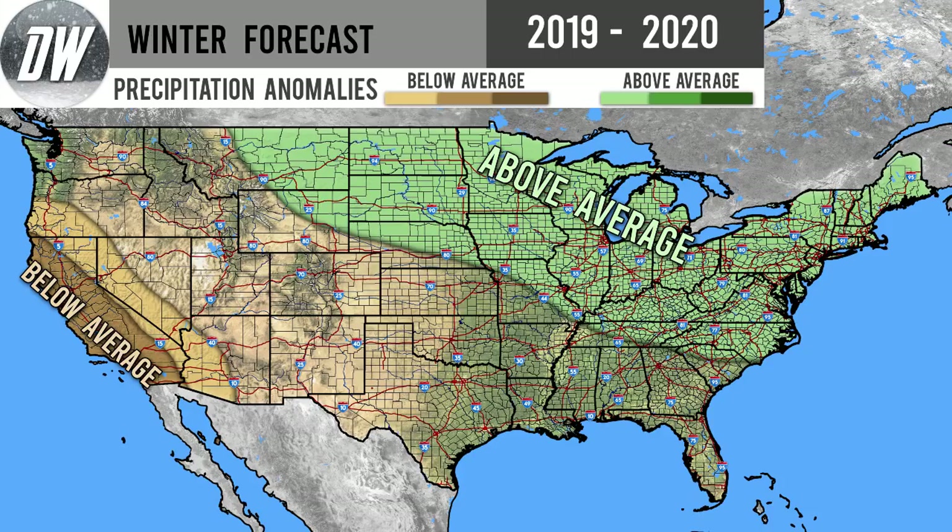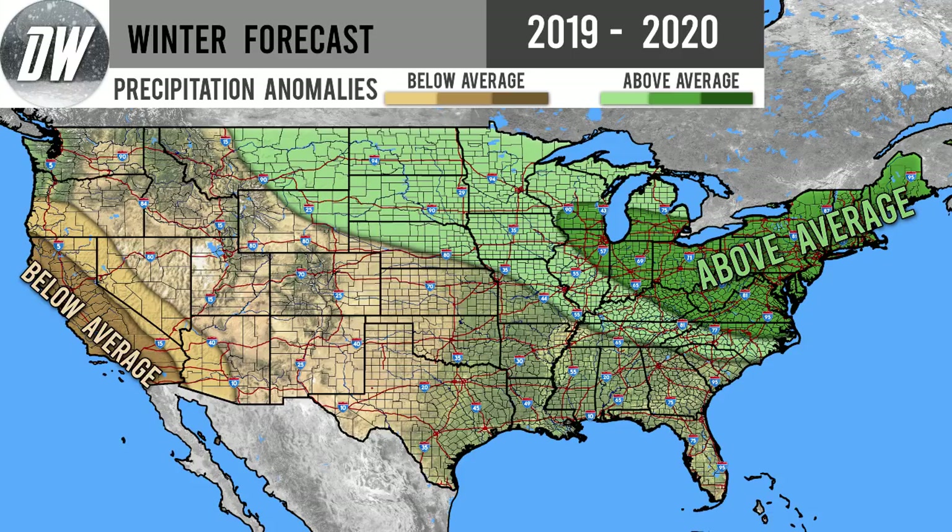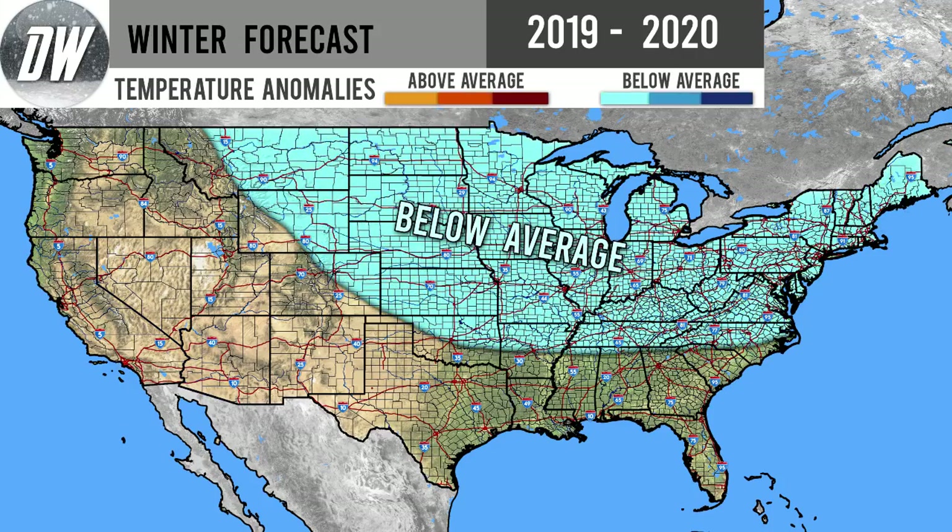Now looking at areas with above average precipitation expected: Montana down through the north-central United States into the Great Lakes regions, and even the mid-Atlantic and northeastern United States. We're expecting slightly above average precipitation because we're going to have two main storm tracks — storms coming from Alberta down into the Dakotas and Montana tracking southeasterly toward the mid-Atlantic and Northeast, plus nor'easters moving up the coast that can merge. We also have a second shade of green for even more above average precipitation for Chicago, Ohio, the mid-Atlantic, and New England.